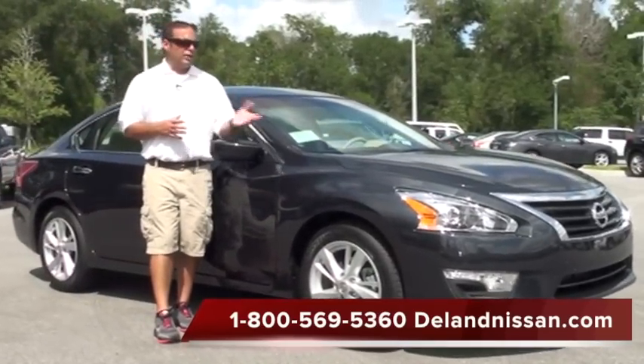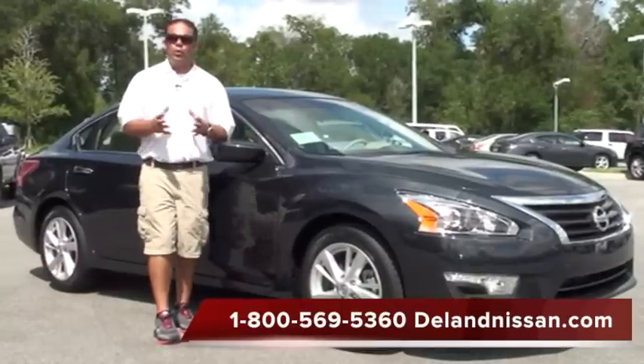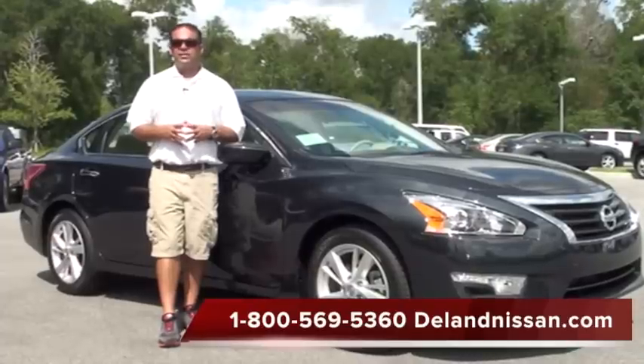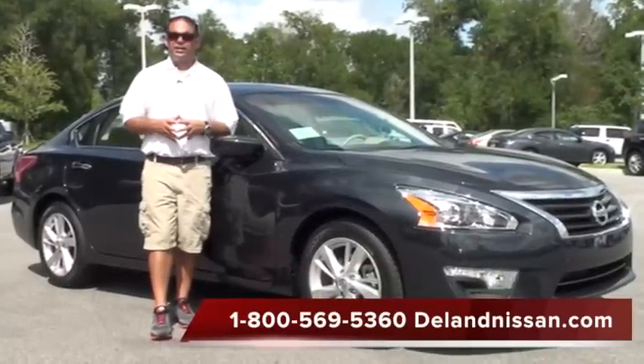That'll wrap it up. If you'd like more information on this Altima, you can visit us at delandnissan.com. If you'd like to schedule a test drive, you can contact us at 1-800-569-5360. Thank you so much for your time — we hope to see you here at DeLand Nissan.